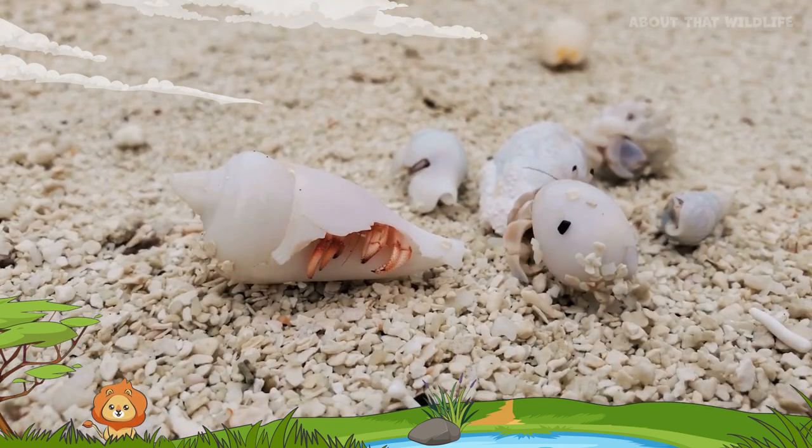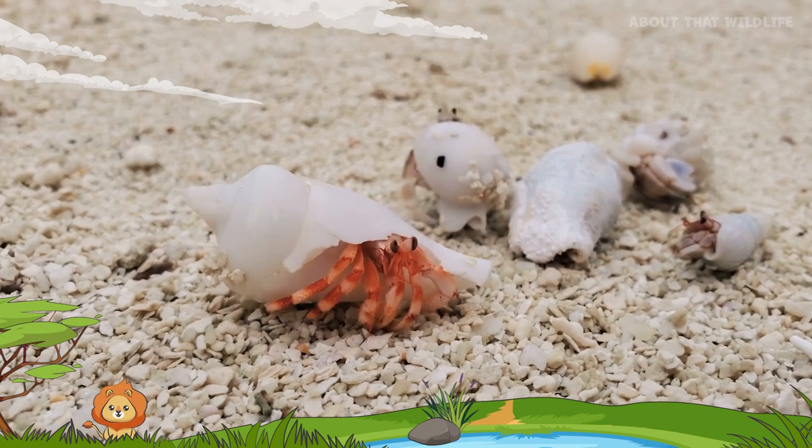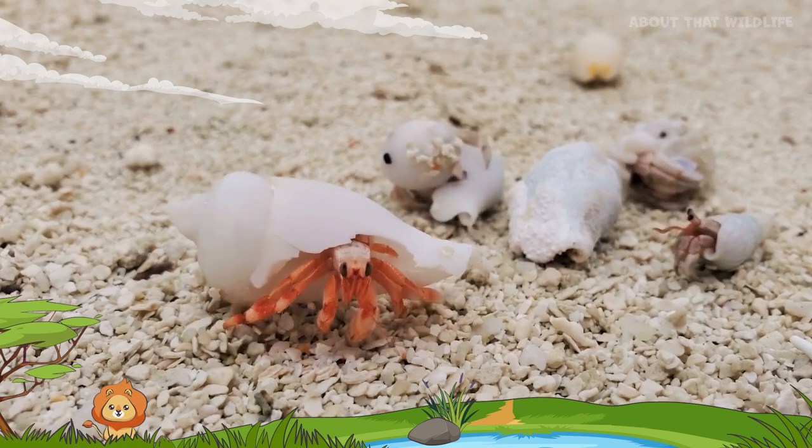Hermit crabs are noteworthy for their communication. They communicate through chirping sounds, a unique trait amongst crustaceans.